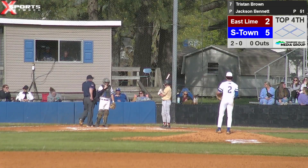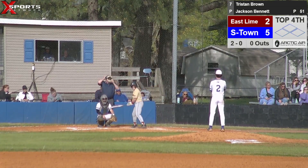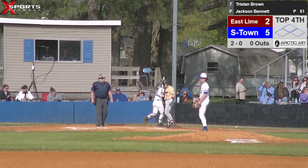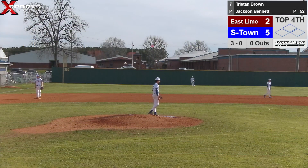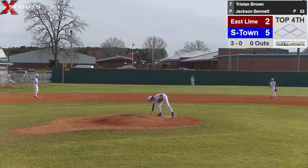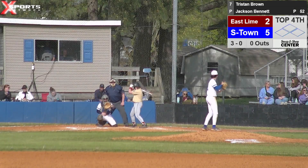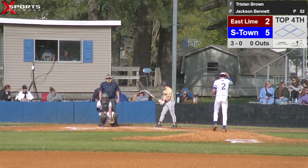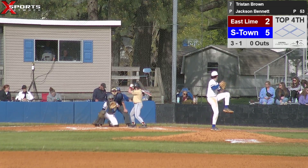All right, we're back. Coach Burleson had a little talk with him — everything seemed okay, everybody went back to their spots, pretty quick. That's a 2-0 count. Delivers — called ball. Count will be 3-0. Pitch delivered — called strike. Makes it three balls, one strike, nobody out. Score's 2-5, Summertown leads.